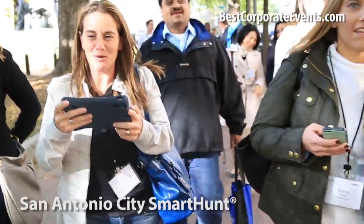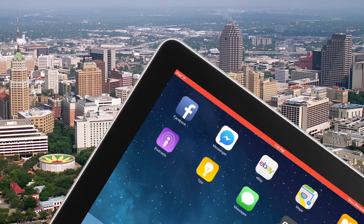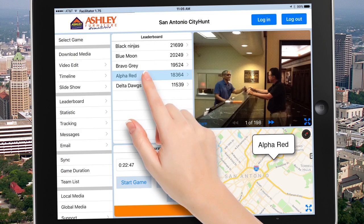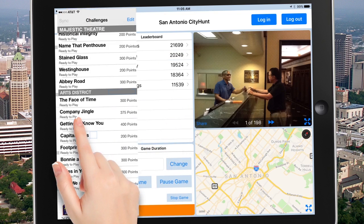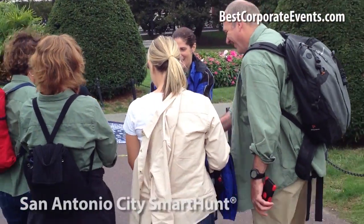Smart hunts teams are connected with the facilitator who tracks them using GPS, and monitors photos and scoring in real time during the hunt. Our facilitator app keeps your leadership team and our facilitator in touch with all participants. We use text messaging to create detour missions which keep the teams on their toes.